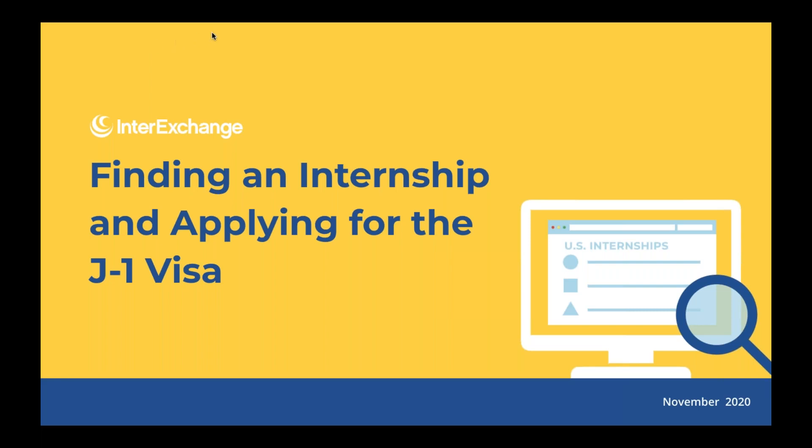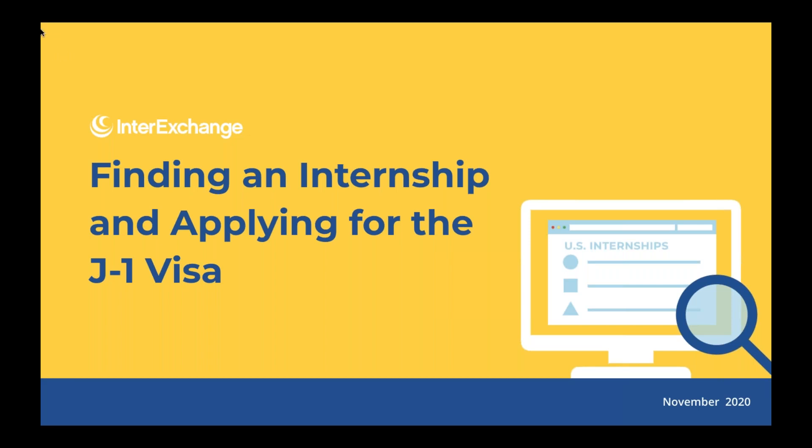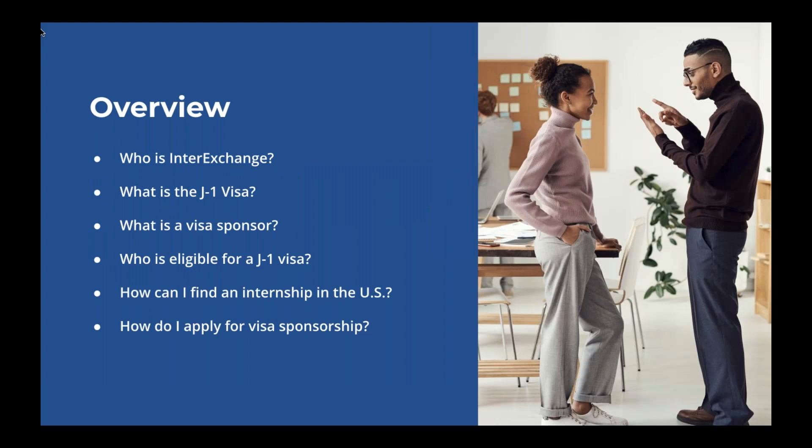Thank you for that lovely introduction. So now we're going to go over the overview, just a brief outline of what we're going to cover during this presentation. We're going to start off by introducing InterExchange — who we are and what we can do for you. We're going to discuss what exactly the J-1 visa is and what a visa sponsor is. Then we'll talk about who is eligible for the J-1 visa, how you could potentially find an internship in the US, and once you secure that internship, how to apply for the J-1 visa sponsorship.